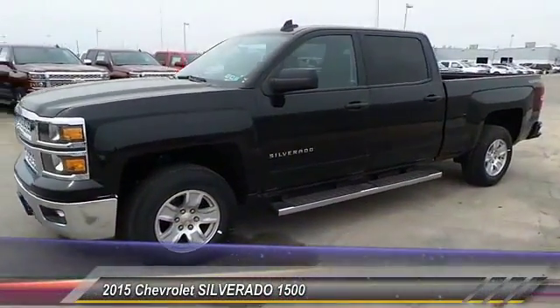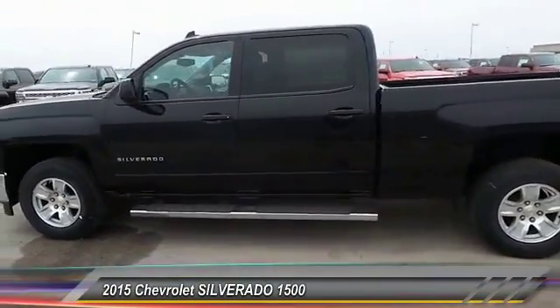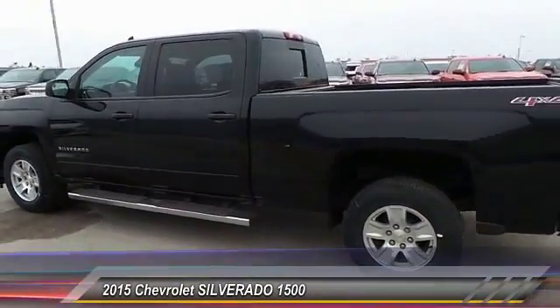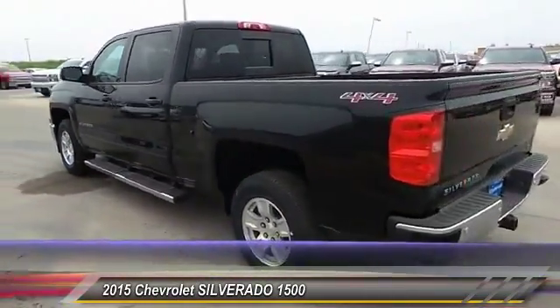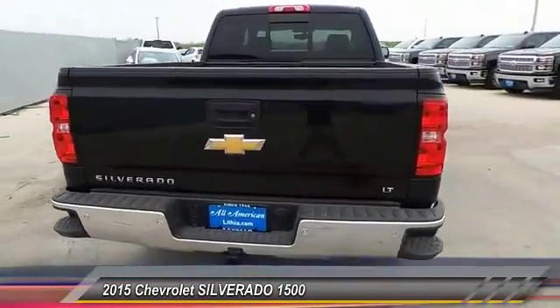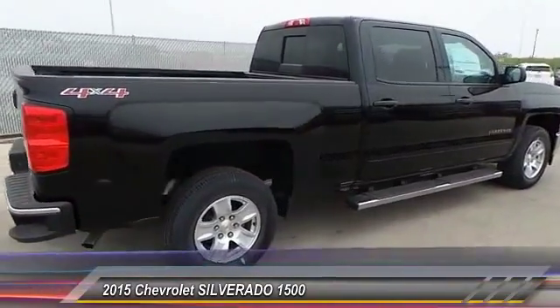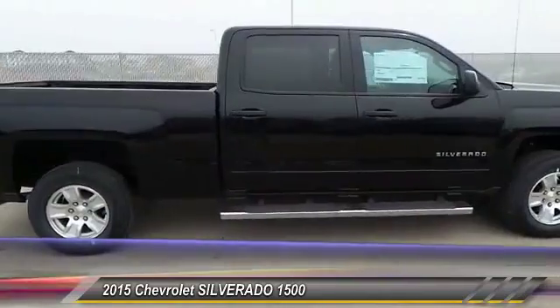The 2015 Silverado 1500. The Chevy Silverado 1500 has the lowest cost of ownership of any full-size pickup. This vehicle has less than 100 miles. Take this vehicle for a spin and see why so many shoppers are now proud owners.